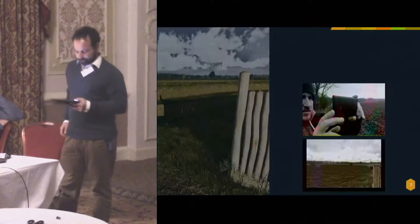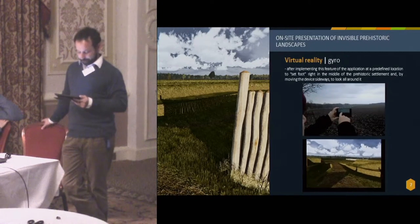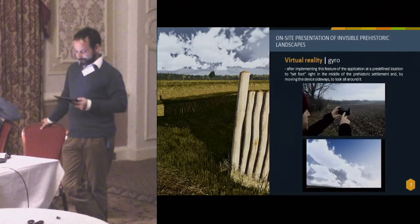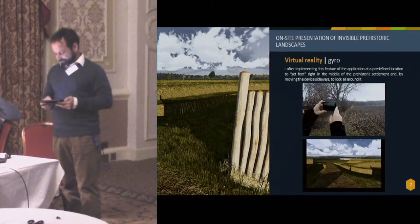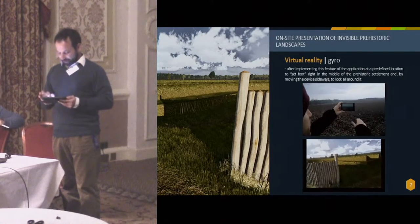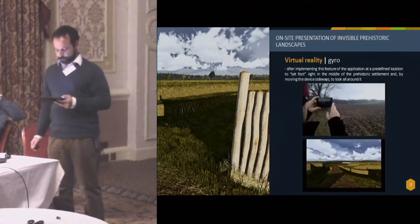In order to facilitate the visitor's opportunity at the location of the prehistoric site to better understand and experience its 3D reconstructions, the gyromode function was used for part of the application. It is therefore possible, after implementing this feature at a predefined location, to set foot right in the middle of the Neolithic village and by moving the device sideways to look all around it. This results in combining the real world with the virtual world comprising 3D reconstructions of Neolithic dwellings, since the current form of the contemporary landscape has been incorporated into the model.